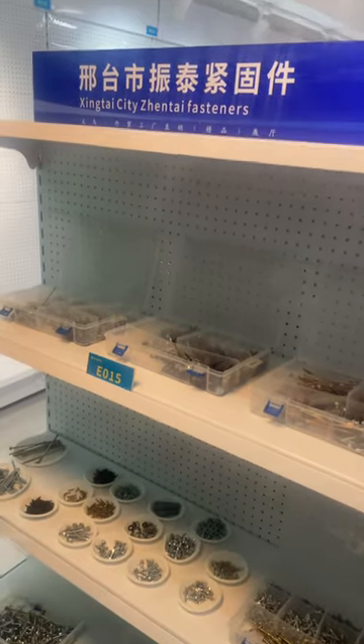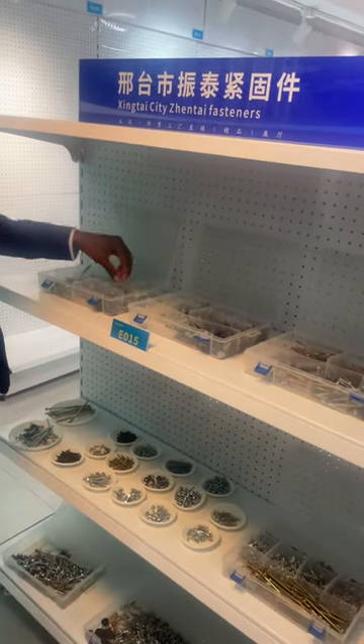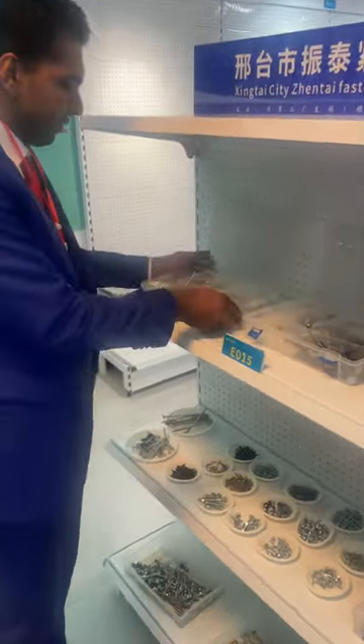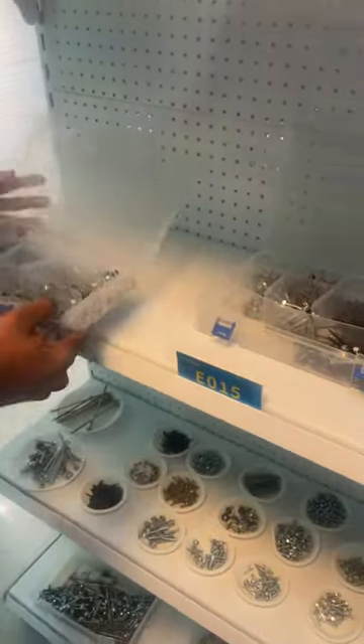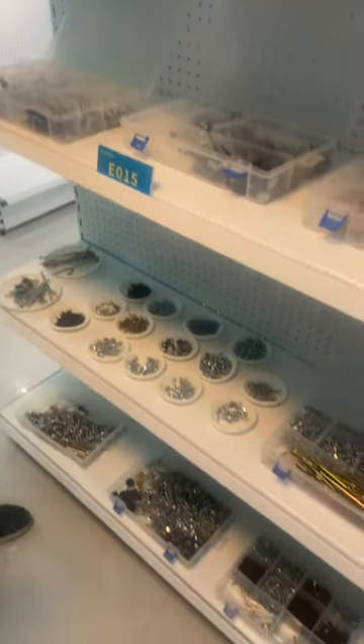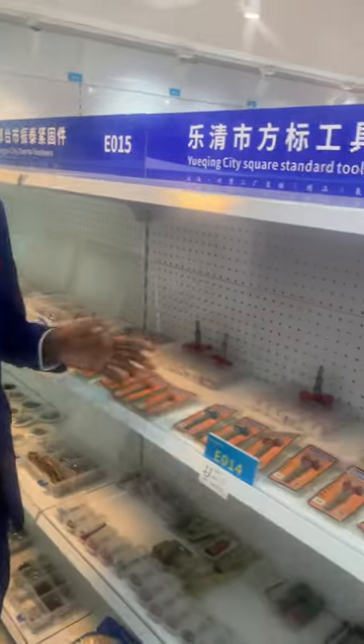Next shelf — these are all the fastener tools, just like the previous one. They have all the bolts here, as you can see. They have all types of bolts, screws, and birds. They have different types here also. This is the fastener industry.